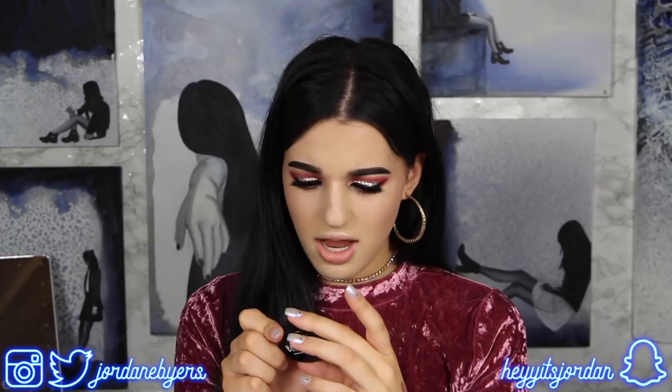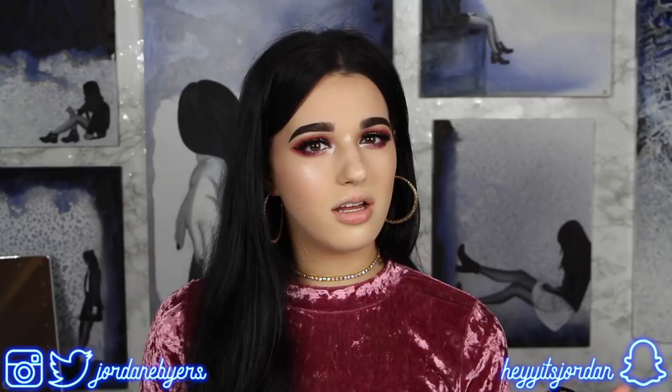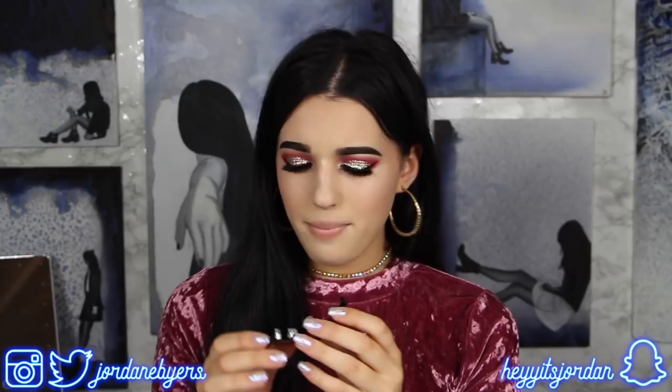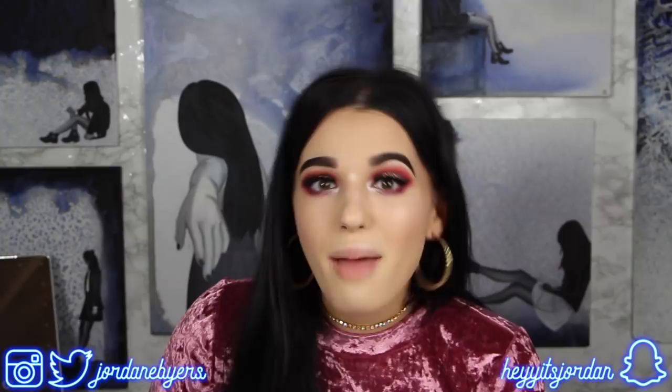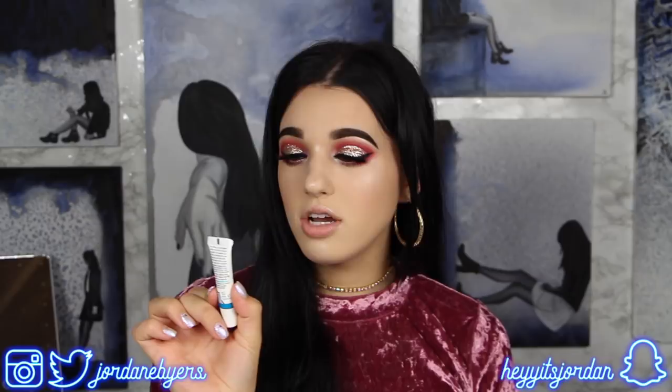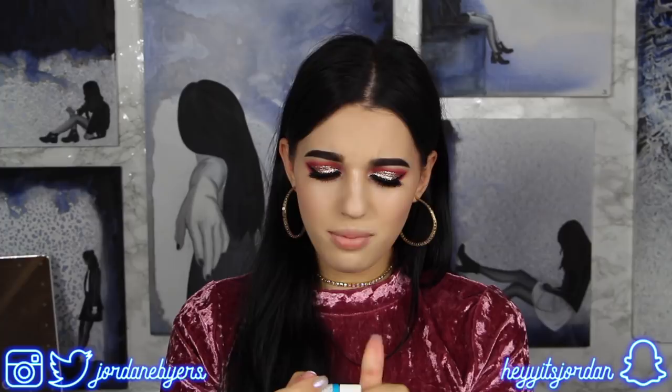Next we have a blush duo by The Beauty Crop called Papaya Don't Preach - I think that's a similar name to the Too Faced Papa Don't Peach shade. It's a duo with a cream blush as well as a powder blush, and I really like that powder - it's so peachy! No wonder it's called Papaya Don't Preach.